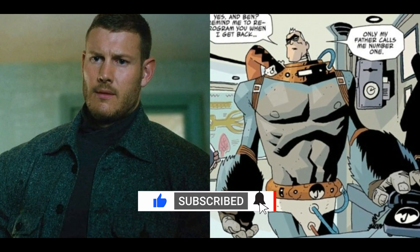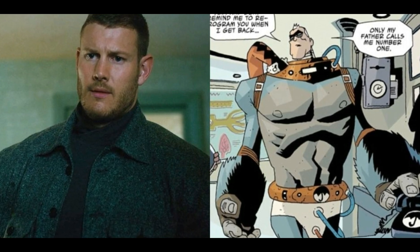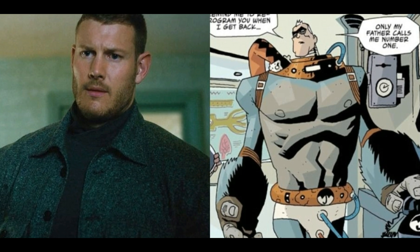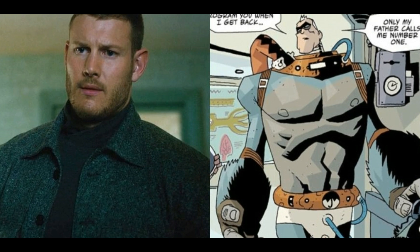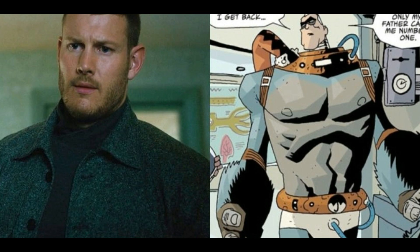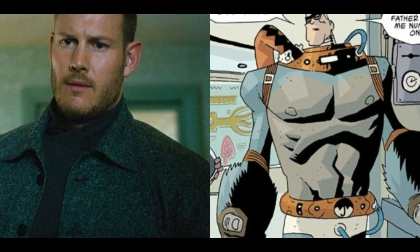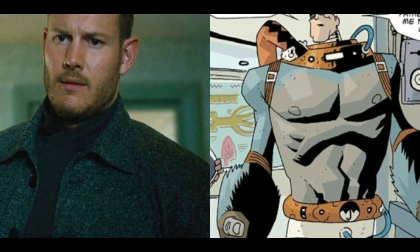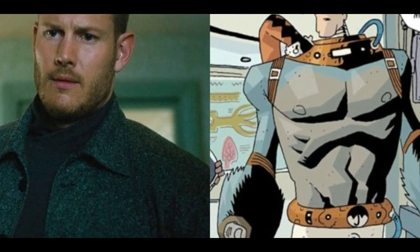11. Luther. The former leader of the Umbrella Academy has found himself in an identity crisis throughout the past two seasons. As the only family member who followed his father's orders, he grew cynical after realizing his father didn't really care about him, making him a slightly unlikable character. Luther has some notable differences from the show's version in the comics. The ape DNA injected into Luther is much more apparent, with his whole body beneath his head being that of a gorilla. Additionally, he has white hair in the comics, and his attire consists of an eye mask and a spacesuit. At a certain point in the comics, he also packs on a significant amount of weight.